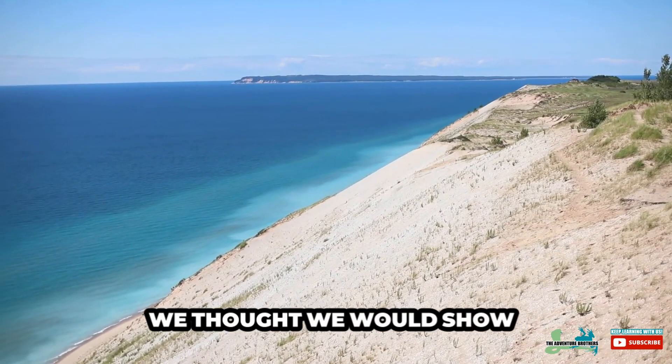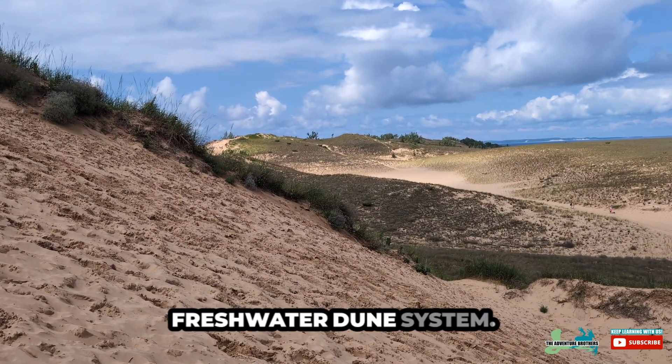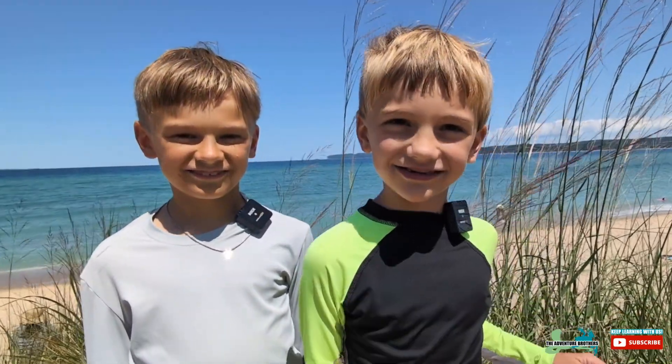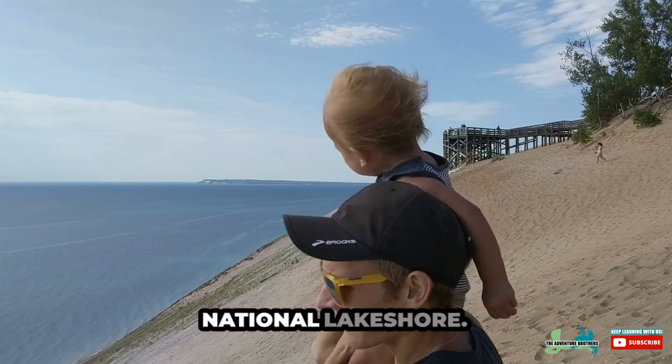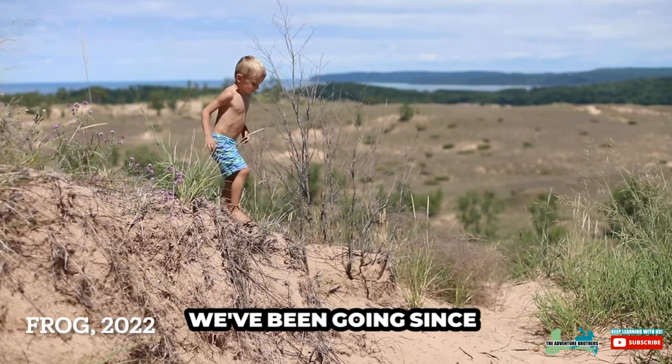We thought we would show you the world's largest freshwater dune system. We are at Sleeping Bear Dune National Lakeshore. We love it here. We've been going since we were little.